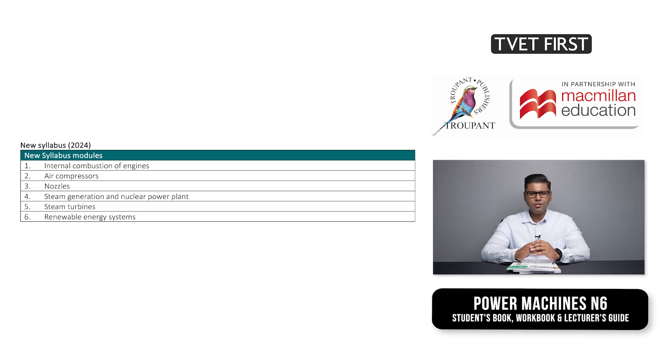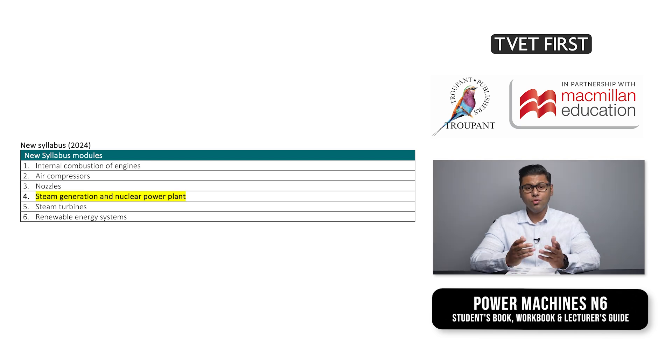Two new sections have been added to this syllabus. Module 4 now includes nuclear power plants, and Module 6 covers renewable energy systems. The old Module 2, steam generation, is now covered in Module 4, steam generation and nuclear power plant, in much more detail. The new Module 6, renewable energy systems, is an entirely new topic in the Power Machines syllabus and covers wind power generation and hydroelectric power generation.